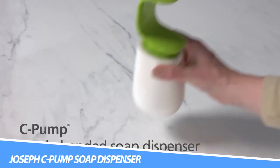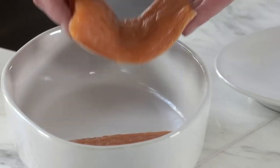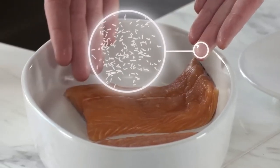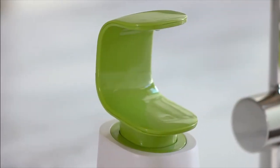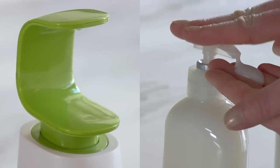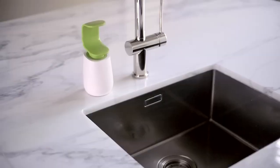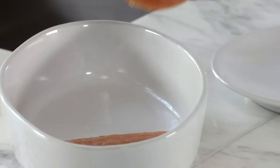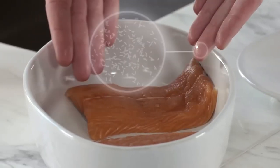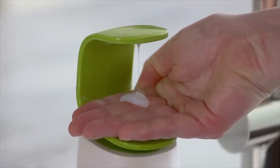The Joseph Joseph C-Pump Soap Dispenser has a narrow footprint that takes up less room without compromising on capacity. It holds 12.3 fluid ounces (350 ml) of liquid soap, features a non-drip nozzle and an easy-push pump head, and can also be filled with hand sanitizer.